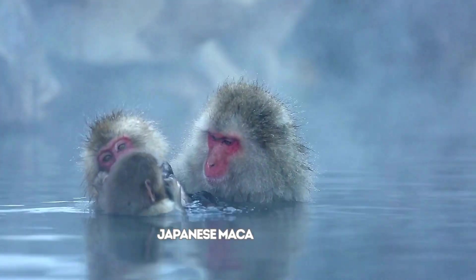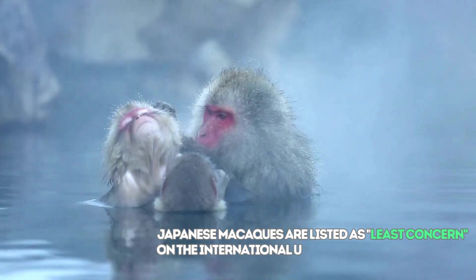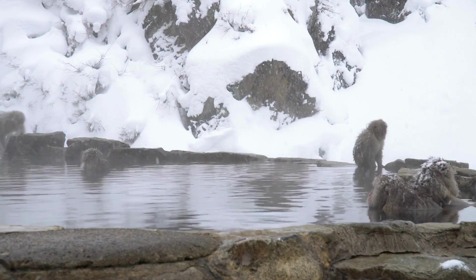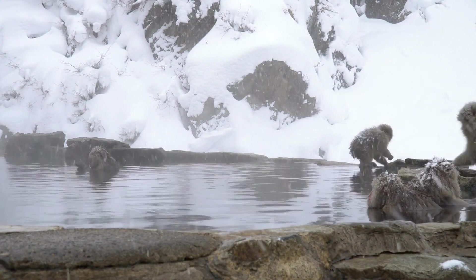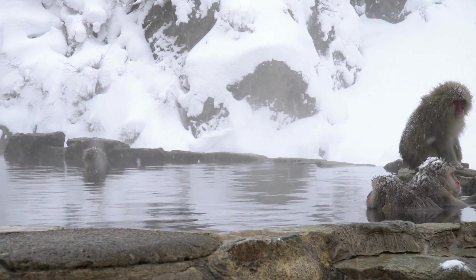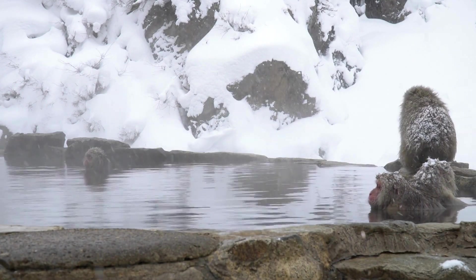Japanese macaques are listed as least concern on the International Union for Conservation of Nature (IUCN) Red List. However, local populations may face threats such as habitat loss and human-wildlife conflict. Conservation efforts focus on preserving the natural habitats of Japanese macaques and minimizing human-wildlife conflict, especially in areas where they come into contact with agricultural activities.